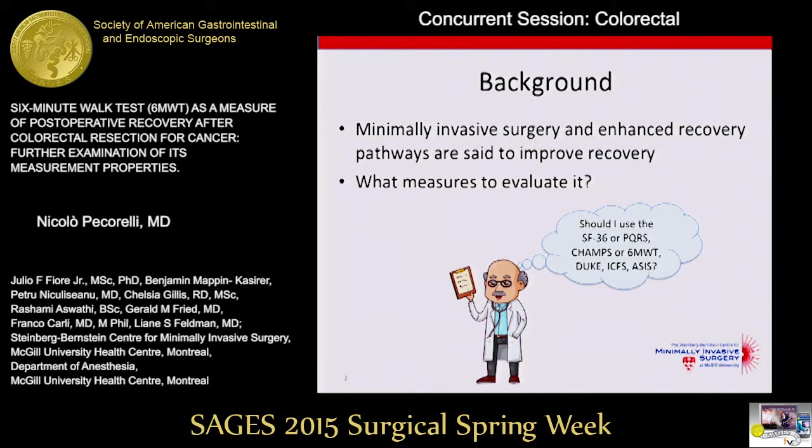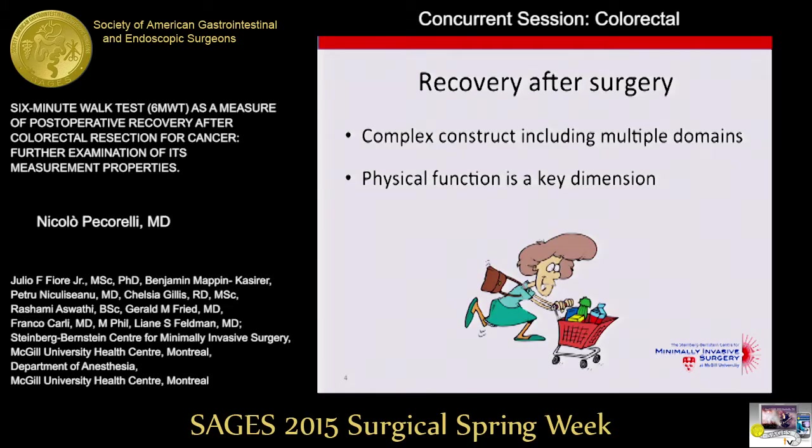In the last 20 years, new surgical techniques and perioperative care protocols have been advocated as they improve recovery after surgery. But as clinicians and researchers, we still don't know what is the best way to quantify recovery after surgery. Recovery itself is a complex construct that includes multiple dimensions of health, and physical function is definitely one of the key dimensions, as it affects the patient's ability to perform activities of daily living and return to work and social leisure life.